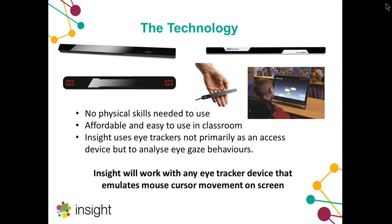We also wanted to ensure that because we don't have full control over the eye tracking technology, Insight needs to work with any eye tracker. It works with all assistive eye trackers on the market — basically if you can move the cursor around on screen with your eyes, you can use it with Insight.